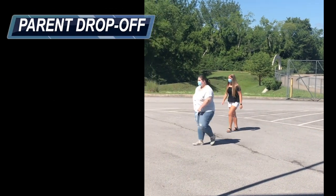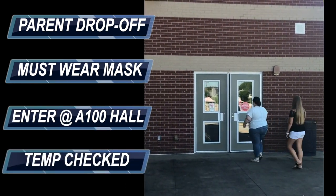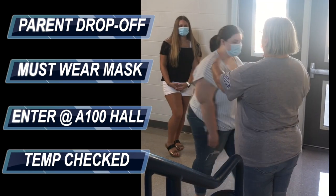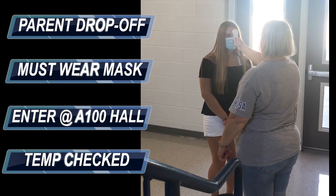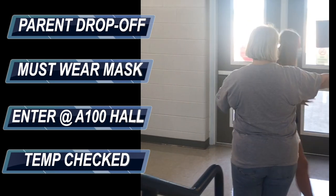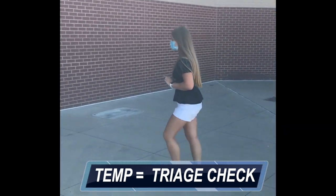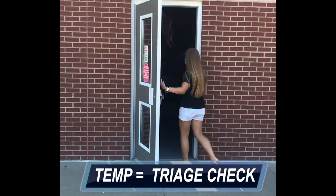After students get out of their car they will walk over to the A100 entry point where temperature checks will be taken inside. Once students enter the building they will have their temperature taken. Students with an elevated temperature will be escorted to the triage room, which is also the ISS room, where temperature checks will be taken again by the nurse.